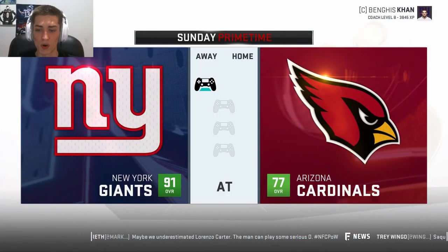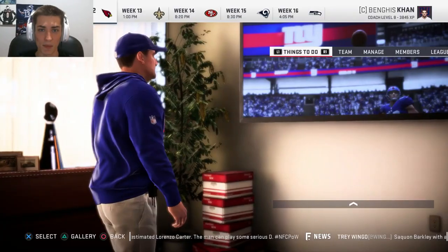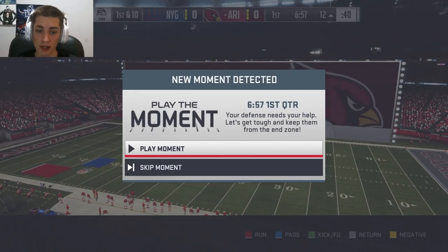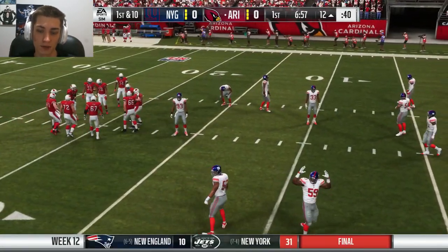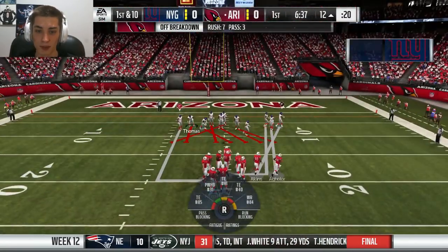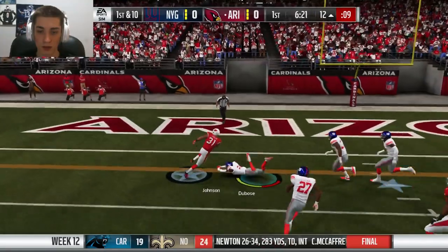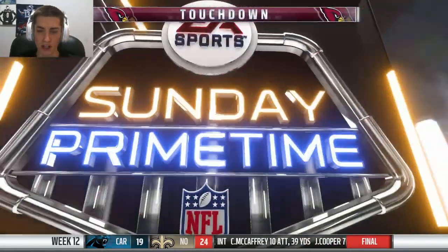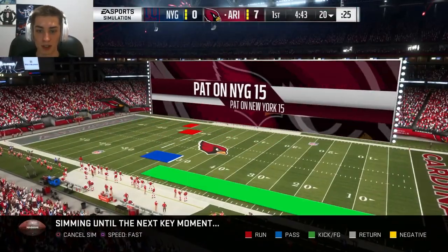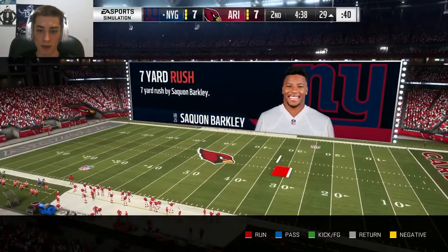He's a 77 overall. We might just do what we did last episode — sim the moments a little bit and then play the Saints, because I think this game would be kind of boring. We'll simulate quickly here. Defense needs help already? Wow, okay — this might be an interesting game then. I think it's going to be a lot of simulating. I do want to play the Saints in this video.